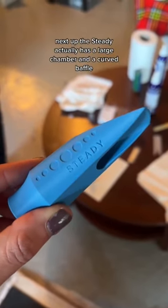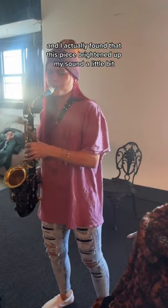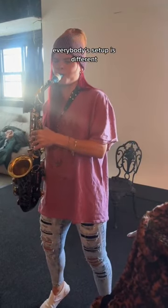Next up, the Steady actually has a large chamber and a curved baffle, and I found that this piece brightened up my sound a little bit, which could be because of the reed and the saxophone that I'm playing. Everybody's setup is different.